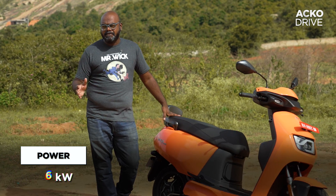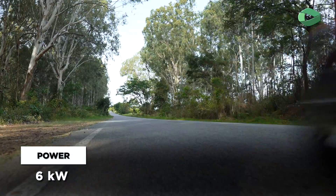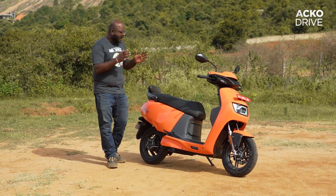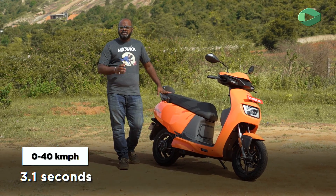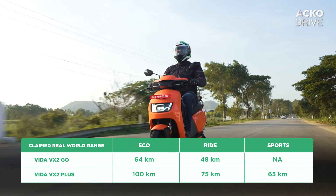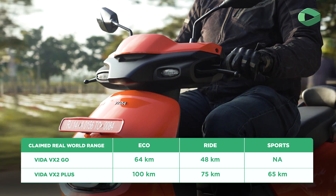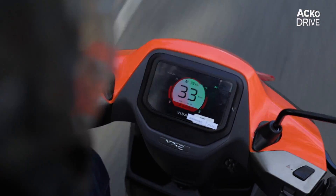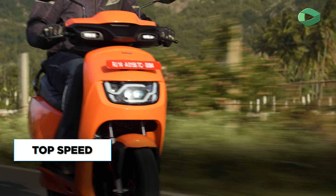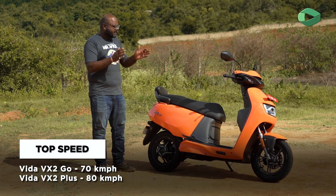The scooter we are riding is the VX2 Plus variant; there is also a base variant. The power output is the same on both, but the Plus variant offers quicker acceleration and a higher top speed. Hero claims a 0-to-40 kph time of 3.1 seconds, and the VX2 does feel very peppy. There are three riding modes — Eco, a standard mode, and Boost. In Eco mode, if you want to overtake something, just go hard on the throttle and it picks up speed quickly, without needing to manually shift riding modes.